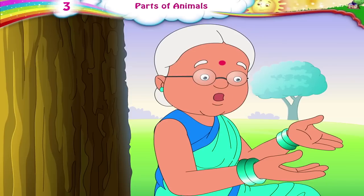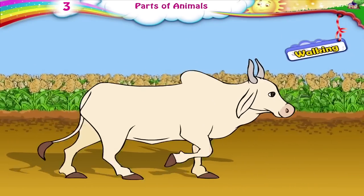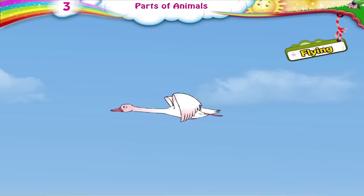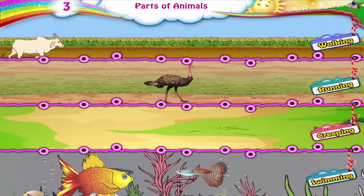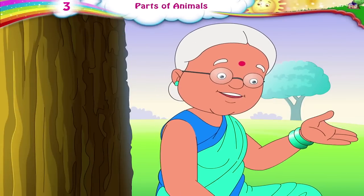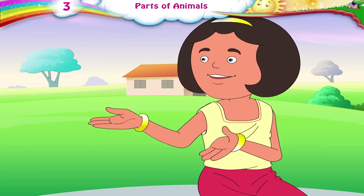Now, Raj, can you tell me the different modes of movement in animals? Walking, running, creeping, flying and swimming are the different modes of movement in animals. Yes, you are right. Thank you, Daddy. We both enjoyed today's lesson on animals.